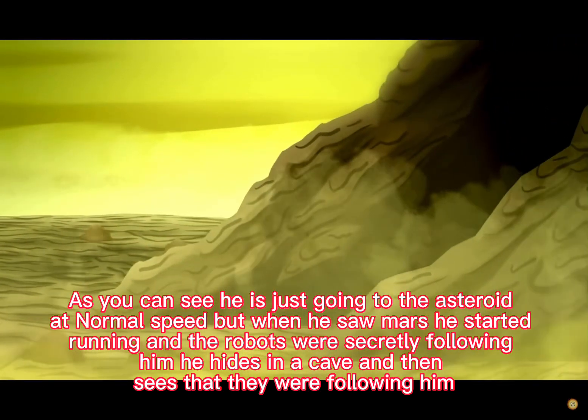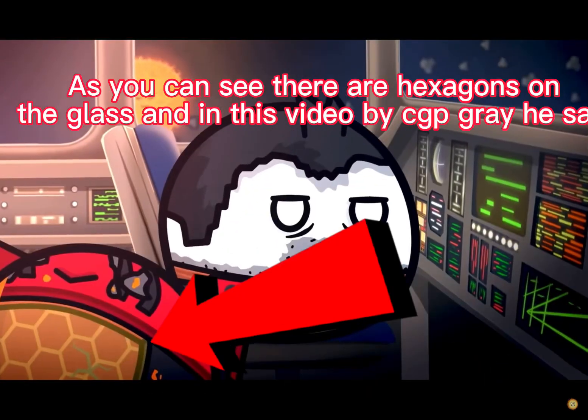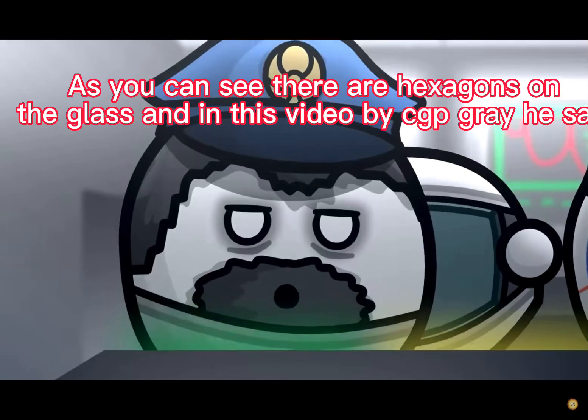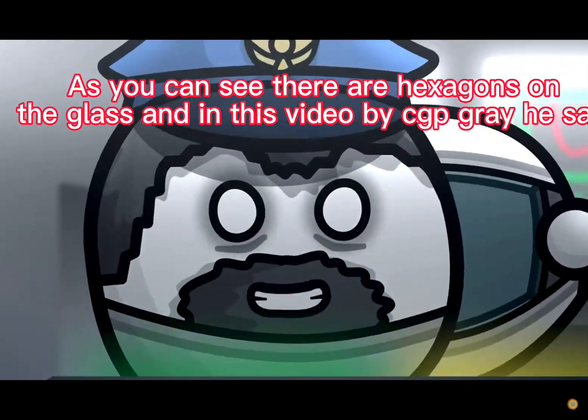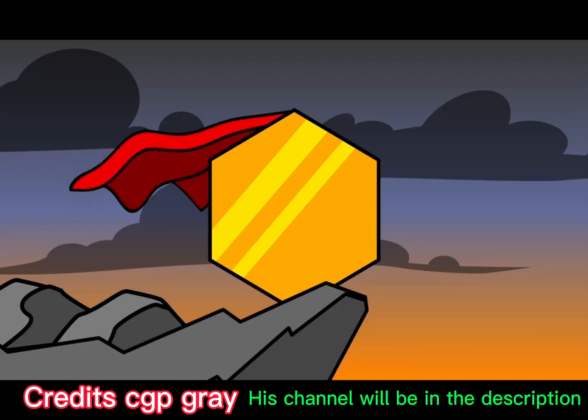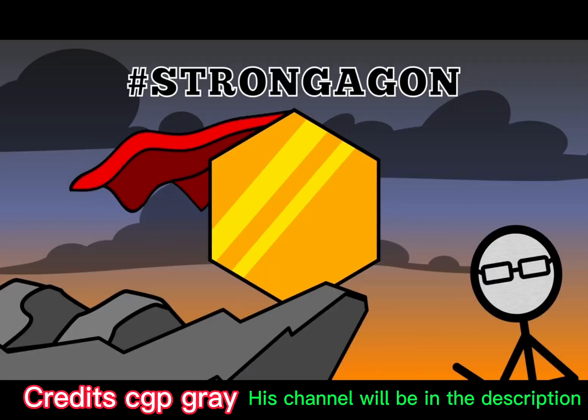He hides in a cave and then sees that they were following him. As you can see, there are hexagons on the glass. In a video by CGP Gray, he says 'hexagons are the bestagons' — why? Because hexagon is strongagon.